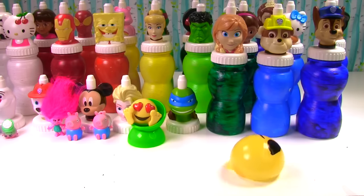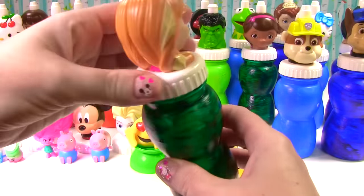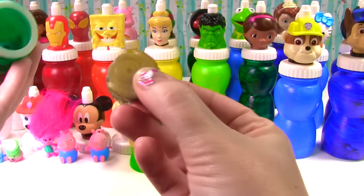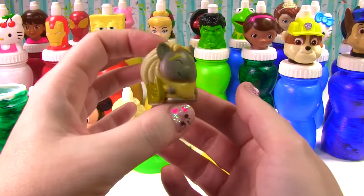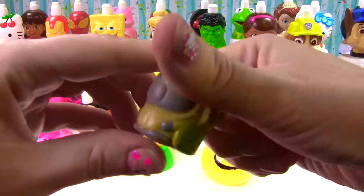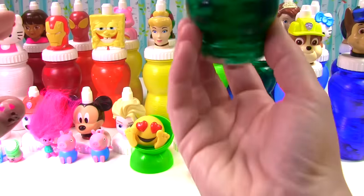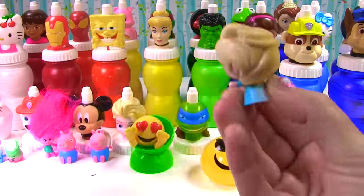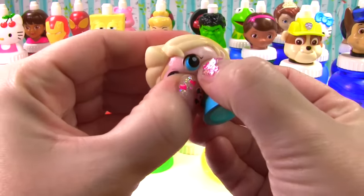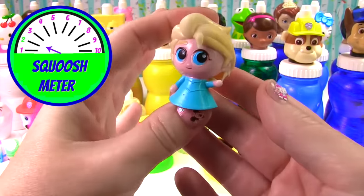We have Princess Anna in the house. Let's see what she has for us. It's not slime — it's Pabby the Troll, and this one is a fashion squishy. Pabby gets a nine on the squish meter. And what else is inside? Anna had her sister Elsa inside too. This one's also a fashion but it's not very squishy, so on the squish meter Elsa just gets a two — but she gets a ten for being so cute!